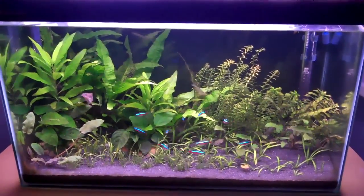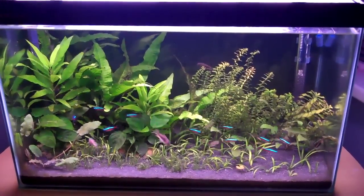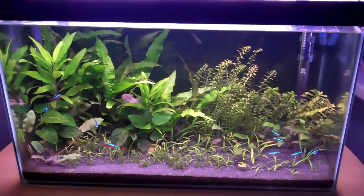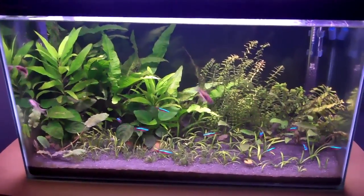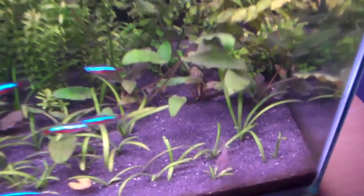Hey everyone, this is Ross and today I'm starting off a new fish care series called 5 Minute Fish Facts. The aim of this series is to give you a lot of facts about one species of fish in less than 5 minutes. Today I'm going to be starting off my series with one of my favourite types of fish, and that is Cory Catfish.